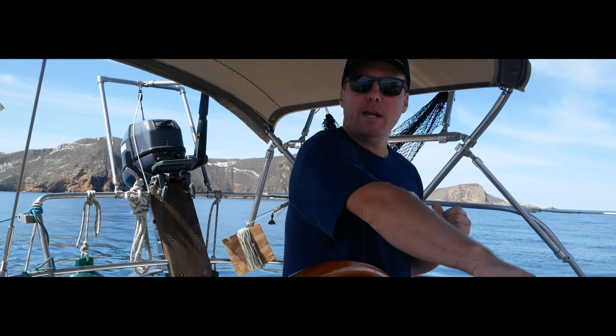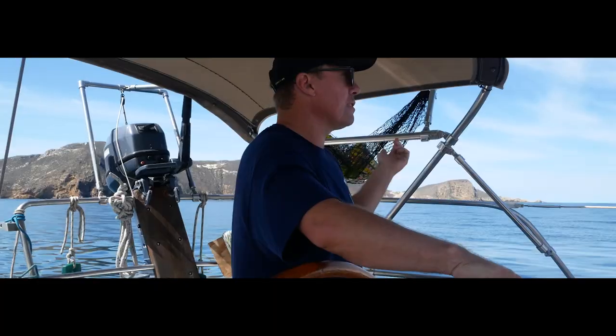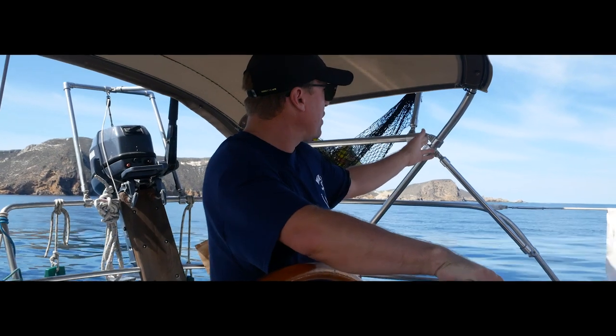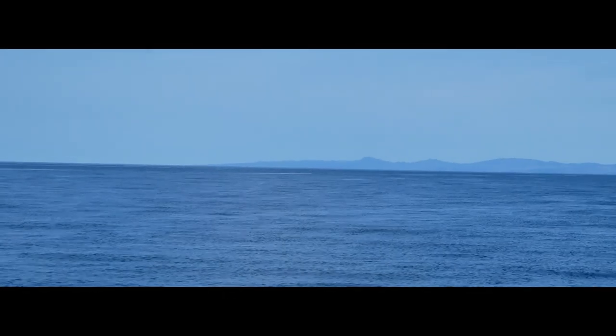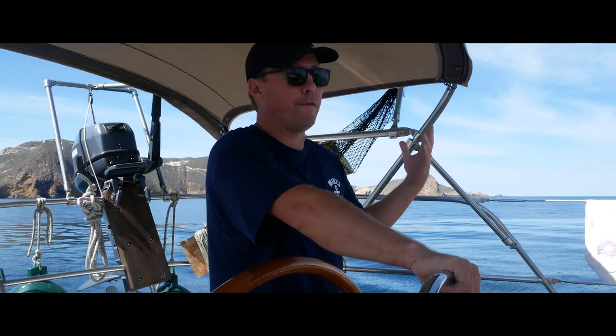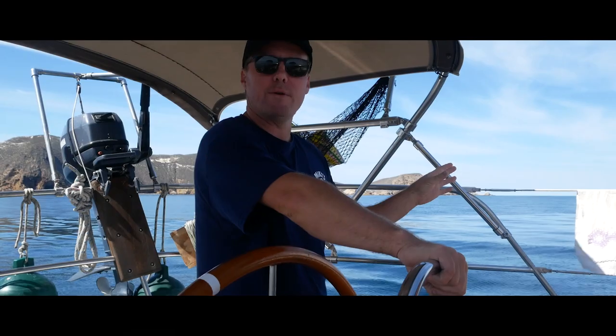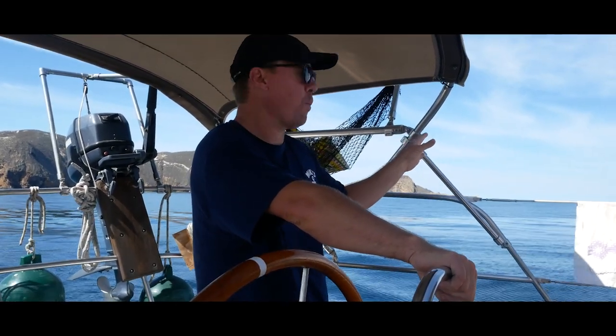We're pulling out of Cuyler Harbor here on San Miguel. Behind me is Point Harris, a couple of rocks back there — Hair Rock and some others. Off in the distance there's Point Conception on the mainland, probably the last big point that people wait for coming south or going north. You get a lot of winds around that point, so heading south or north you wait that weather window out.